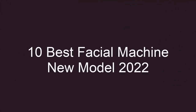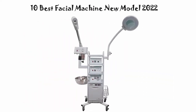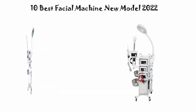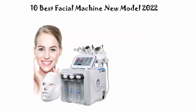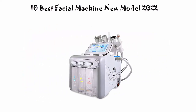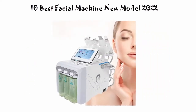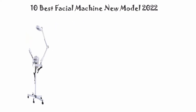10 Best Facial Machine New Model 2022. We are going to check out the top 10 best facial machines in current time. This list is based on my personal opinion, and I try to list them based on their price, quality, durability, and more. If you want to see their price and find out more information about these facial machines, you can check out the link down in the description and comment section below. Okay, so let's get started with the video.